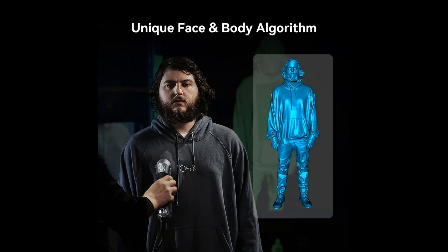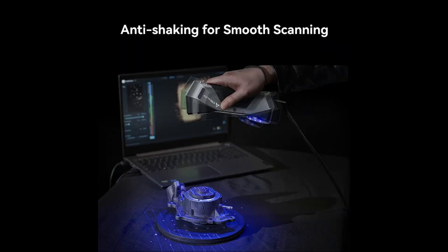There are also face and body algorithms to capture details of the human body in as little as 2 minutes. This thing is absolutely incredible — it's just so expensive. Pre-orders are live now with an expected ship date of May 30th.